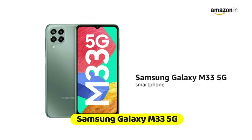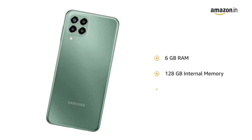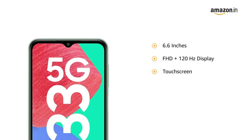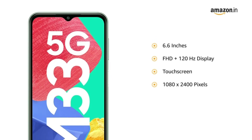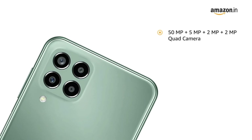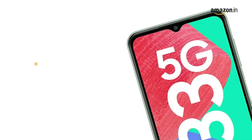Number 3: Samsung Galaxy M33 5G. Exynos 1280 octa-core 2.4GHz 5nm processor with 12-band support for true 5G. 6.6-inch LCD FHD+ display, 1080x2400 pixels, protected by Gorilla Glass 5. Versatile quad camera: 50MP f/1.8 plus 5MP f/2.2 ultra-wide 123° FOV plus 2MP f/2.4 depth plus 2MP f/2.4 macro.